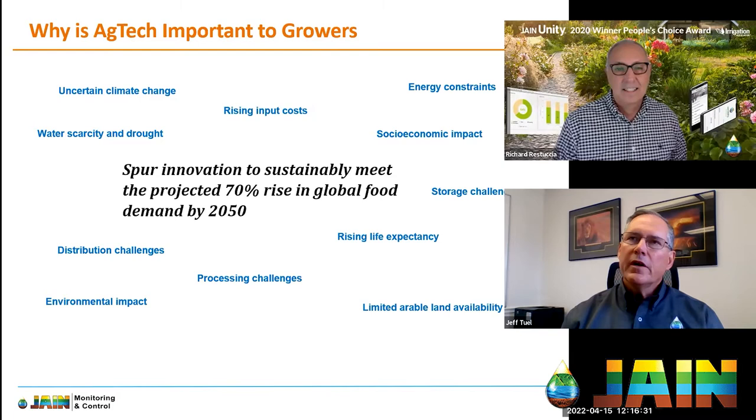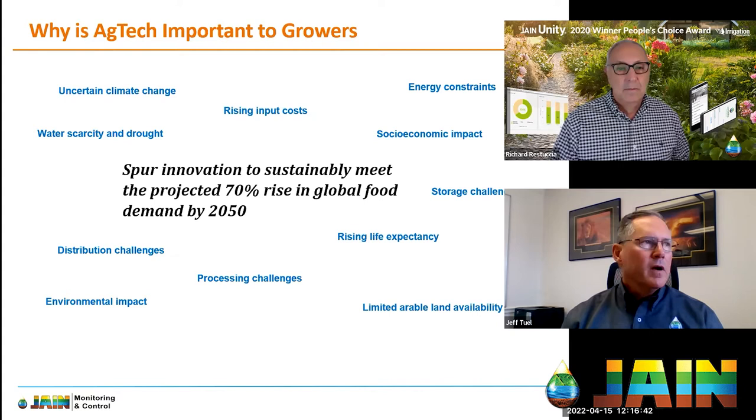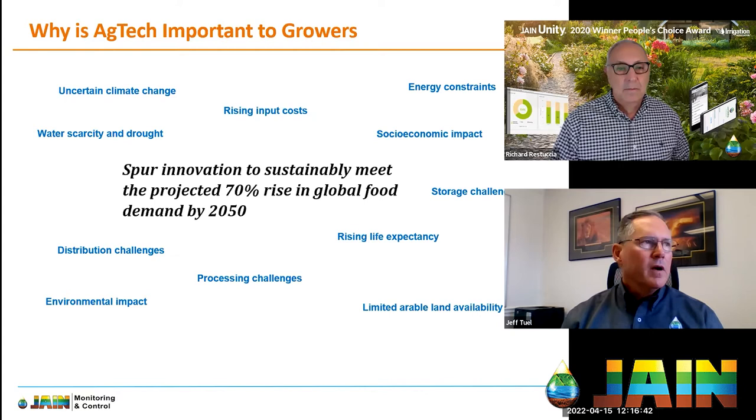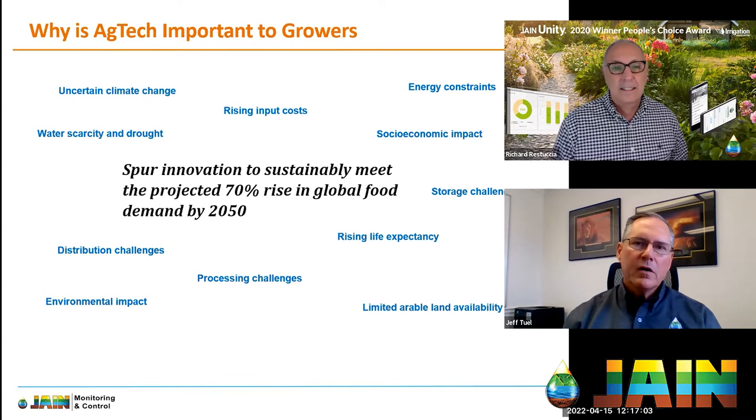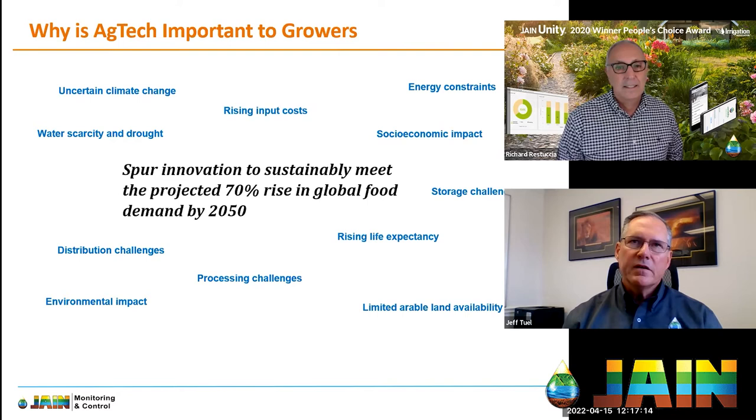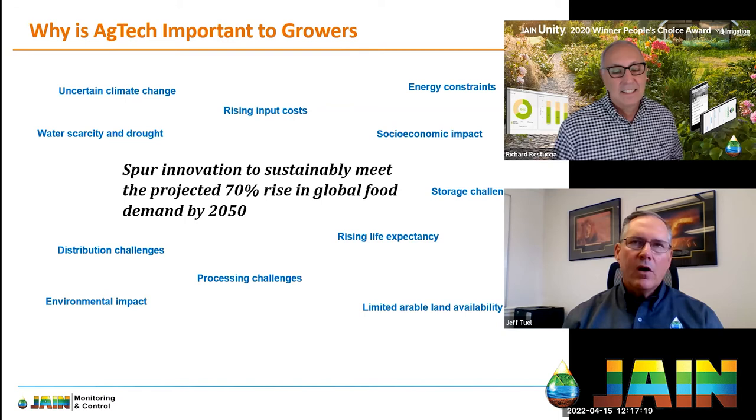The challenge ahead is significant. We have uncertain climate change — we're all living through it. We're seeing water scarcity and drought, rising input costs, energy constraints, and socioeconomic impacts. One I thought of at the last minute is rising life expectancy — medicine is advancing, we're living longer, and with that comes more demand for food and water.